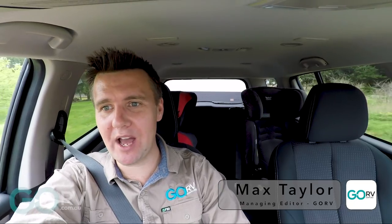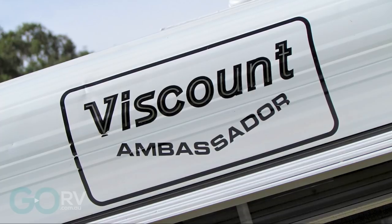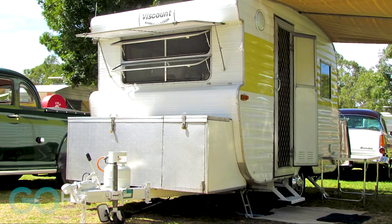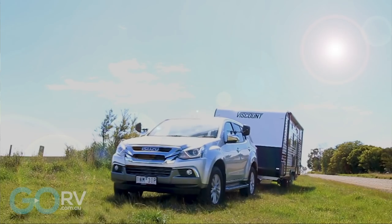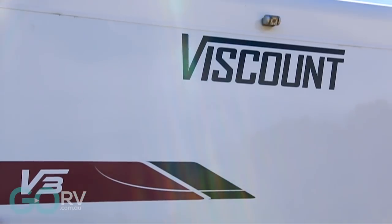Viscount is back. Now, if you've ever paid any attention to Australian caravanning, you probably know that the brand dating back to the 1950s was once the most popular brand of caravan in the country. But the Viscount name has just been given a new modern lease on life by the Concept Group of Companies. And this is the first look at one of the new Viscount models, the V3.